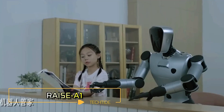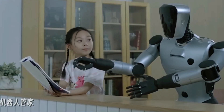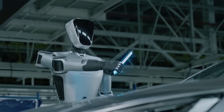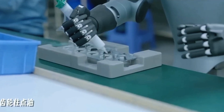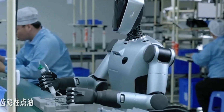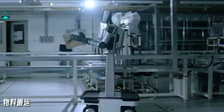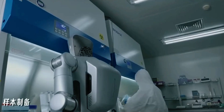After months of anticipation, Abot has finally unveiled its newest creation, the Raise A1 — a humanoid robot designed to excel in both factory and home environments. Standing 1.75 meters tall and weighing 53 kilograms, this versatile robot can perform a wide range of tasks, from tightening bolts on assembly lines to conducting external vehicle inspections and assisting in laboratory experiments. With a walking speed of up to 7 kilometers per hour, the Raise A1 boasts remarkable stability.